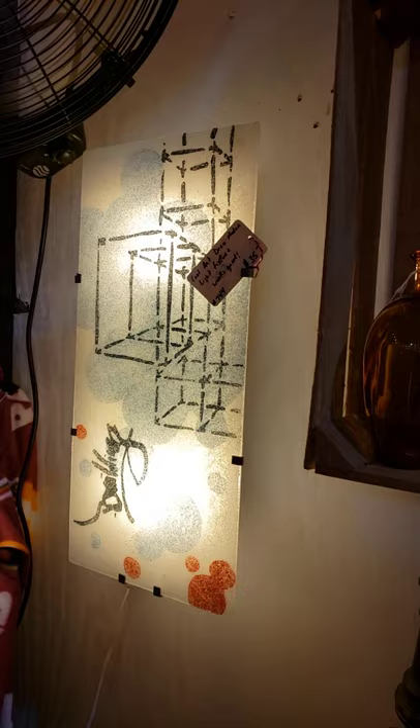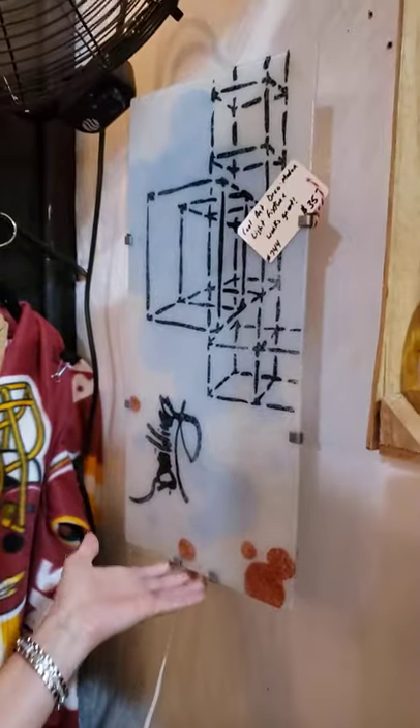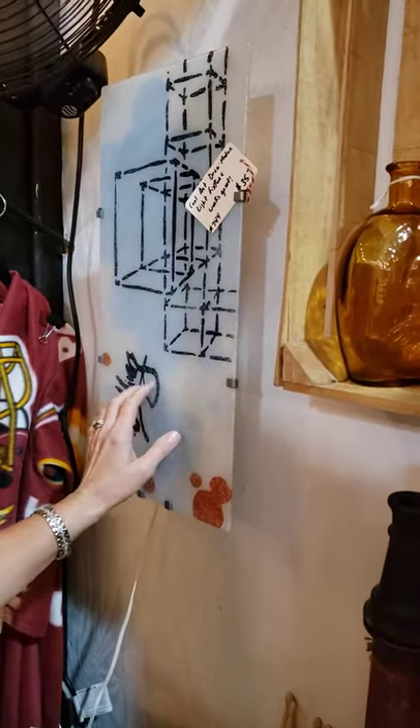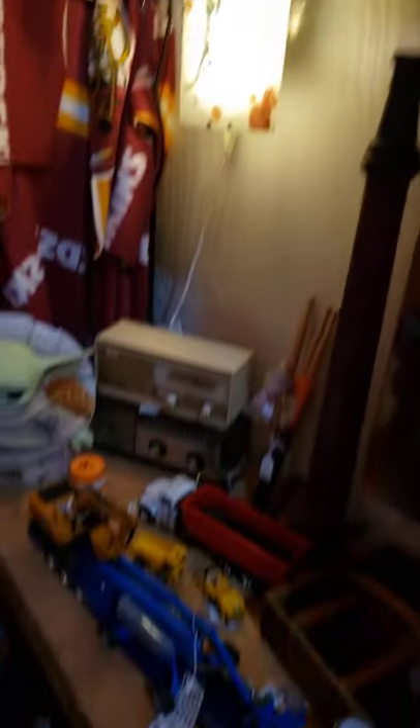That light right there is for sale. Pretty cool art deco light — just flicks on with a switch right here on the side. Look how pretty it is when it's not bright. It slides up, and there are two halogen bulbs in there. The lights are pretty good.